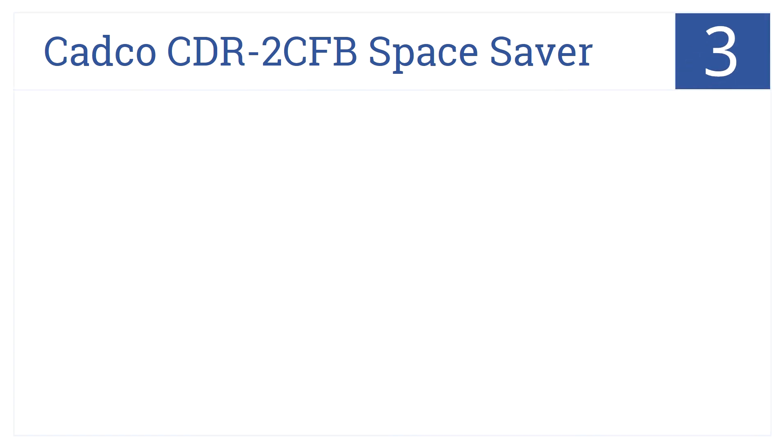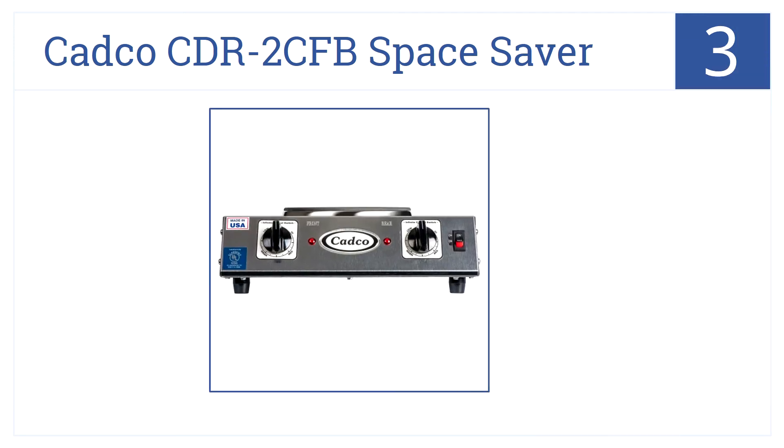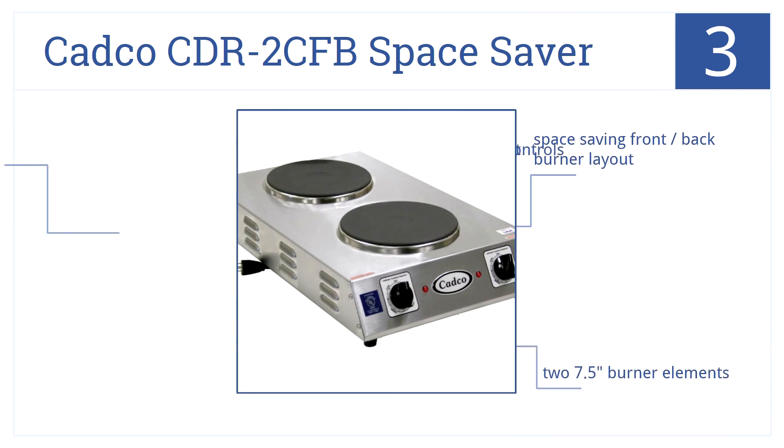At number 3, it's the CADCO CDR-2CFB Space Saber. This is an energy-efficient double cast-iron burner cooktop with an easy-to-clean stainless steel housing. It's got a space-saving front and back burner layout for its two 7.5-inch burner elements. There are nearly infinite heat controls.